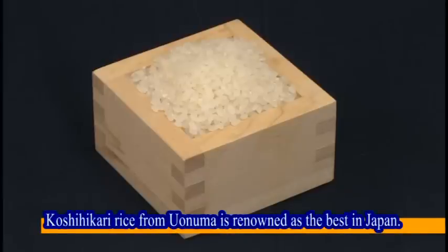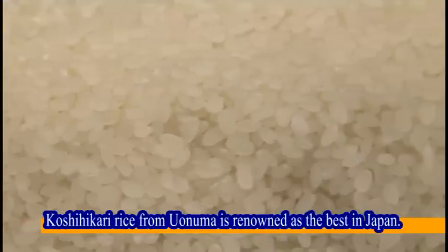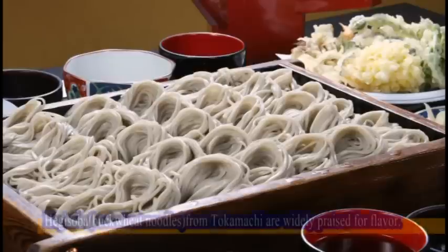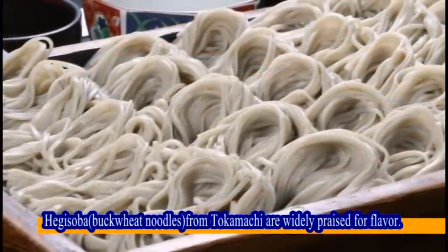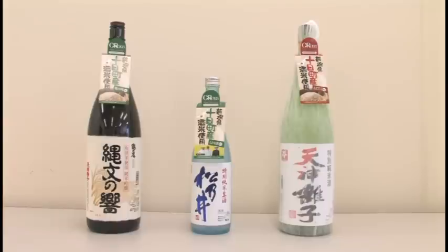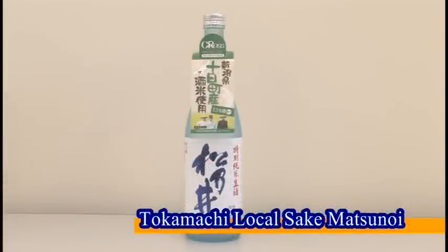Niigata Prefecture is one of Japan's leading rice manufacturing areas. Among them, the Uonuma Koshihikari rice produced in Tokamachi is prominently the finest flavored variety. Tokamachi is also well known for its buckwheat noodles, with seaweed added to produce a singularly pleasant texture. Local sake is an example of Tokamachi's tradition and skill, and this rice wine's high quality has led to nationwide notoriety.